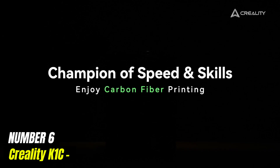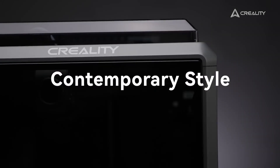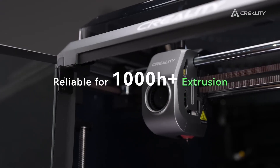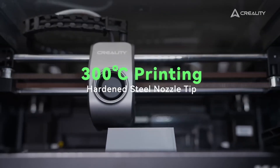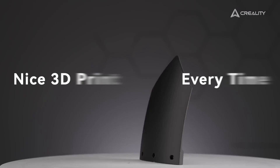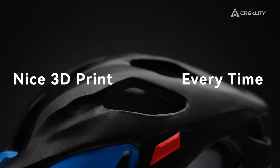Number 6: Creality K1C. The Creality K1C represents an exciting advancement in the world of 3D printing, blending innovative technology with user-friendly features to cater to both beginners and seasoned enthusiasts alike. This printer boasts a robust build quality, ensuring durability and stability during operation, which is essential for achieving high precision in prints. One of the standout features of the K1C is its impressive print speed, significantly reducing the time it takes to bring your creative ideas to life.